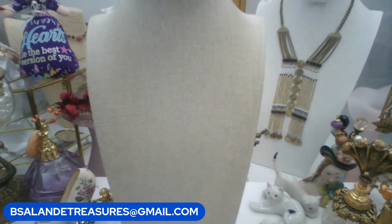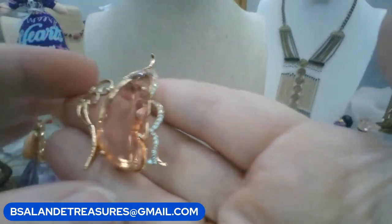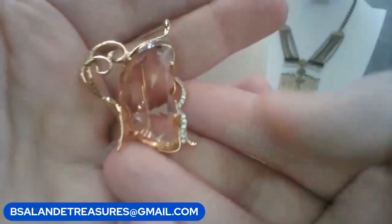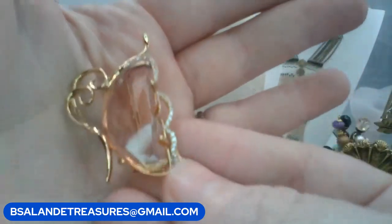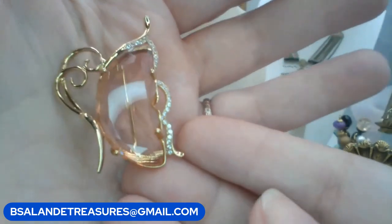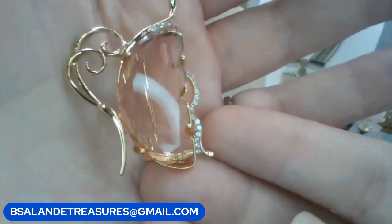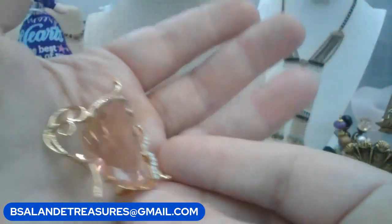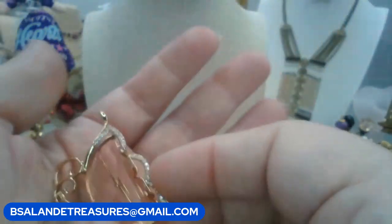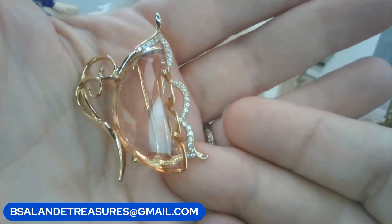If you like butterflies, this one is so cute — shaped like a champagne glass. I've never seen one like this. It's faceted glass with clear rhinestones running along the outside. $8 buy it now. Keyword: butterfly.